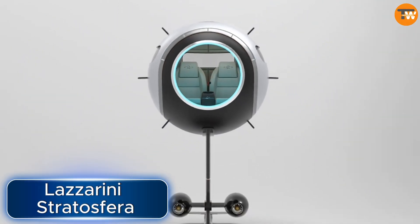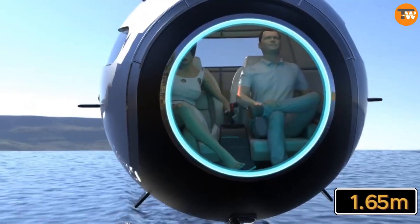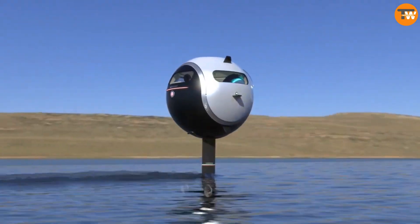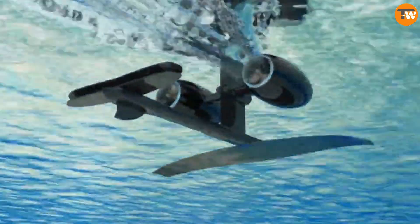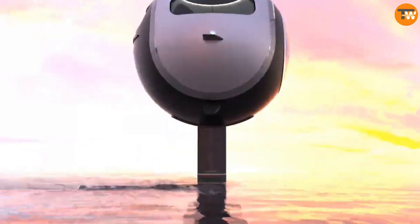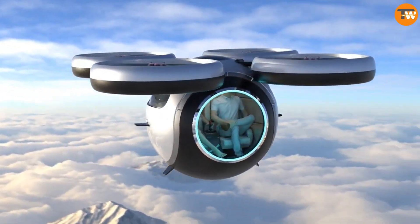Lazzarini Stratosfera — an exciting new transportation idea. It's basically a big sphere, about 1.65 meters in diameter, which can fit two people. What's cool is that it can move on land, water, and even through the air. The plan is to equip the Stratosfera with two electric motors, each with 150 horsepower. This will allow it to go up to 250 kilometers per hour when flying, and up to 55.5 kilometers per hour on water.